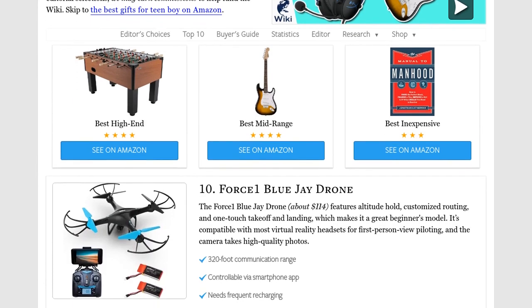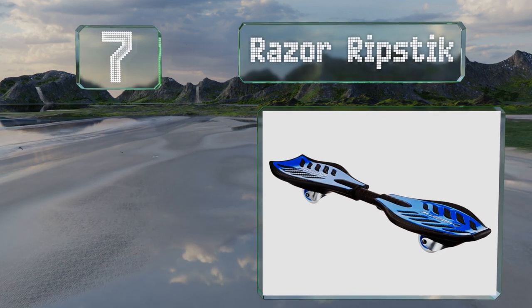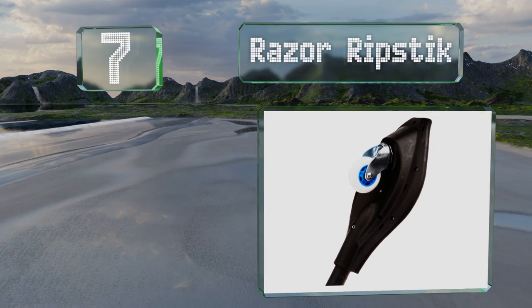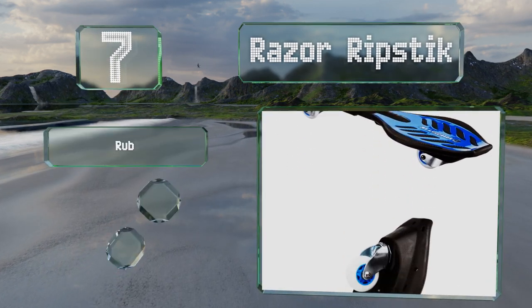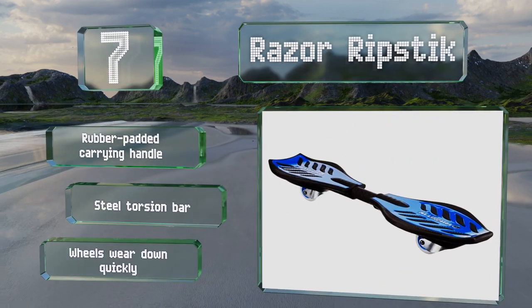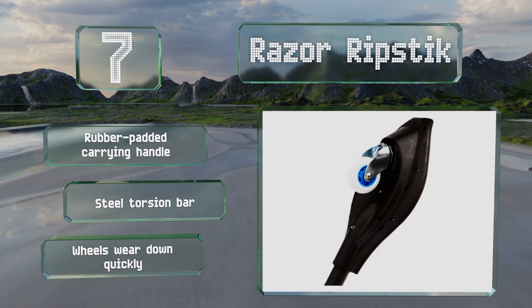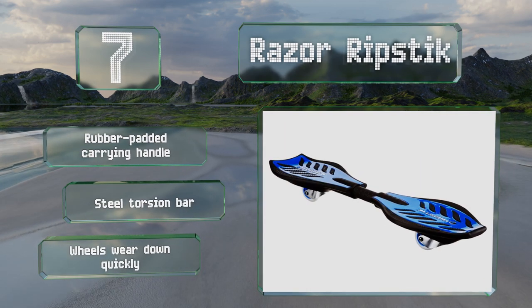At number seven, the inclined casters and pivoting deck of the Razor Ripstick make for a fun carving motion that brings you the thrill of surfing and snowboarding while on dry land. It can support riders weighing up to 220 pounds and features spiked traction pads and kick tails on both ends. It's equipped with a rubber padded carrying handle and a steel torsion bar, but the wheels wear down quickly.